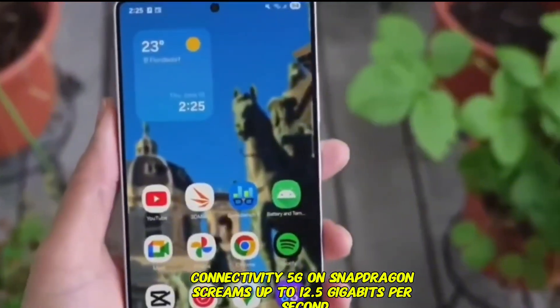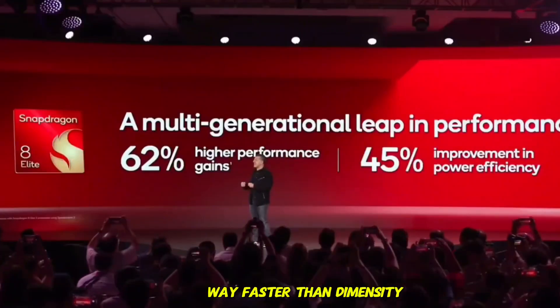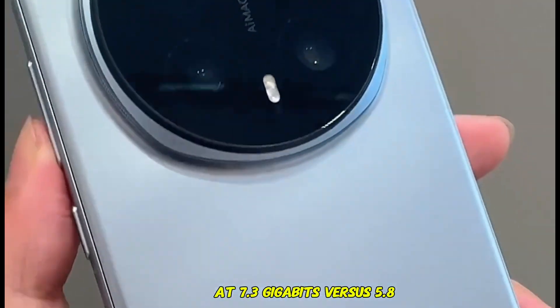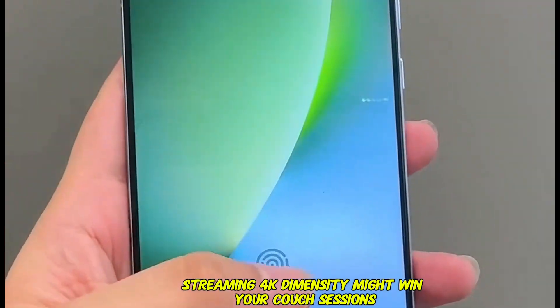Connectivity? 5G on Snapdragon screams up to 12.5 Gbps, way faster than Dimensity's 7.4. Downloads in seconds — but flip to Wi-Fi and Dimensity flips the script at 7.3 Gbps versus 5.8. Streaming 4K? Dimensity might win your couch sessions.